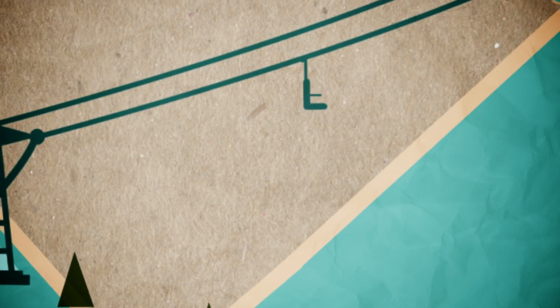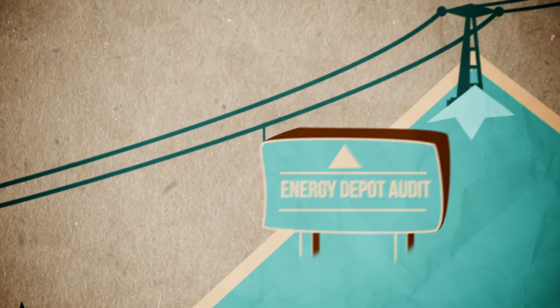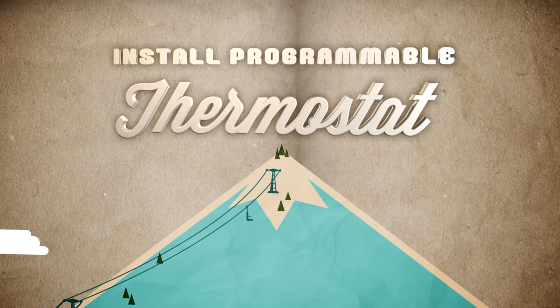Then lift efficiency to new heights with the Energy Depot Audit Tool at CSU.org. And install a programmable thermostat to help your home reach peak efficiency.